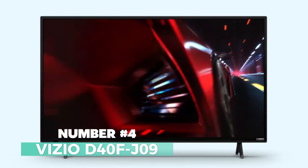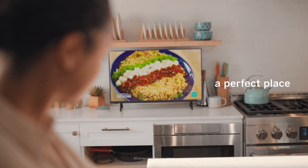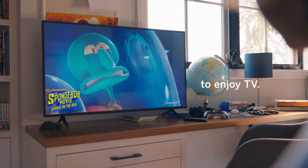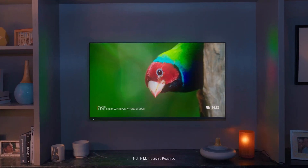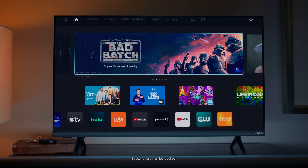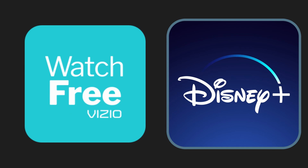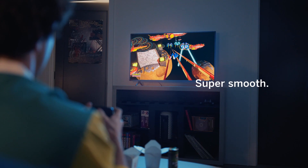Number 4: Vizio D40FJ09 — a budget-savvy option that doesn't compromise on quality. This LCD TV is perfect for those seeking affordability without sacrificing features. With a crisp 1080p resolution and a smooth 60Hz refresh rate, your favorite shows and movies will come to life on its 40-inch screen. The Vizio D40FJ09 also boasts a variety of streaming options, making it a versatile entertainment hub. It supports popular internet services like Netflix, Disney+, YouTube, and HBO Max, ensuring you can enjoy all your favorite content hassle-free. One of its standout features is the DTS Virtual X, providing an immersive audio experience that enhances your viewing pleasure.